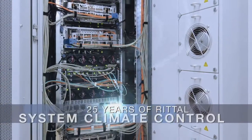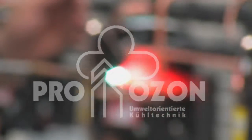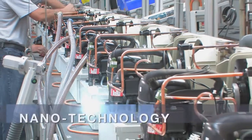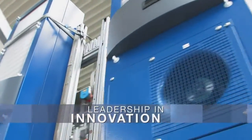Rittal has been a true trendsetter in system climate control for 25 years. For clear proof of our leadership and innovation, you need look no further than the first CFC-free cooling unit and the first application of nano-coating in cooling units, and in series production, no less.